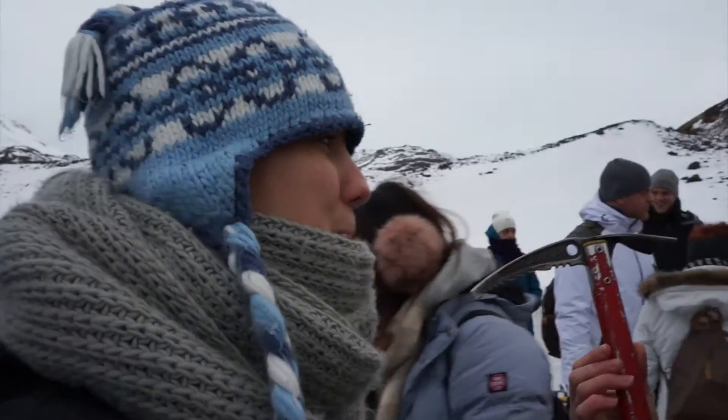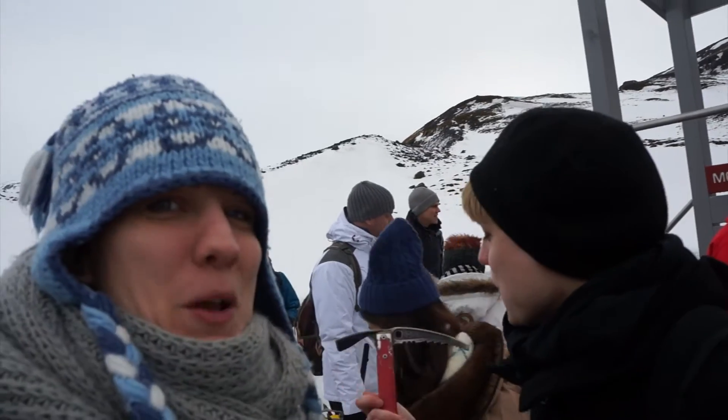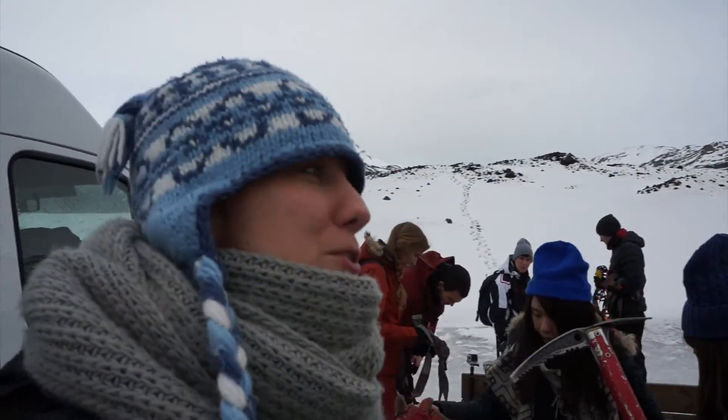We are getting ready to go on a glacier walk, just having a little lunch before we go. We don't really know what we're gonna do, we just know it takes about three to four hours, and we'll fill you in on the way.